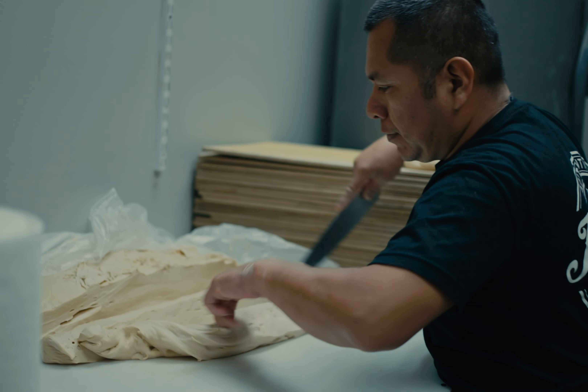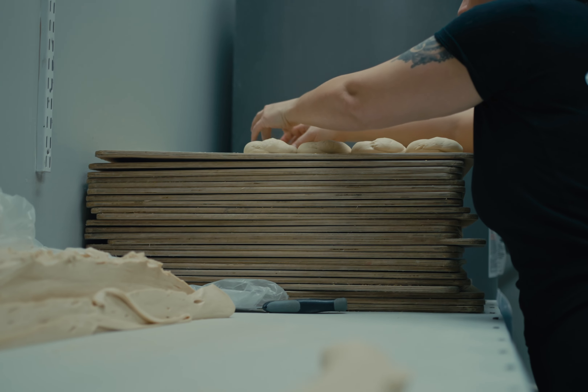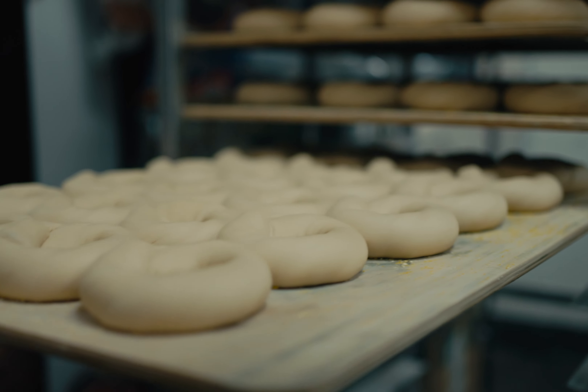The only thing that adjusts with the bagels is depending on the weather outside — you're always having to change the water in the yeast. Like if it's dry outside you've got to put more water in the batch.